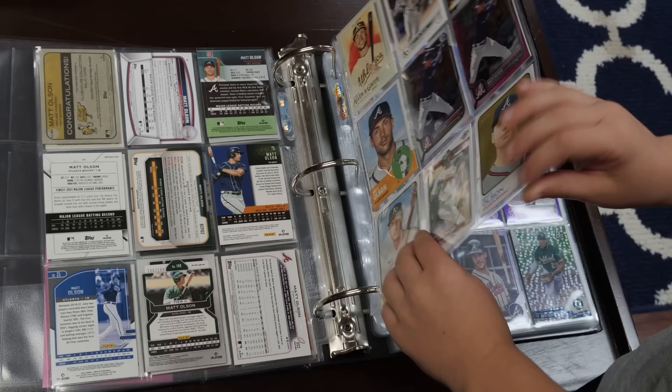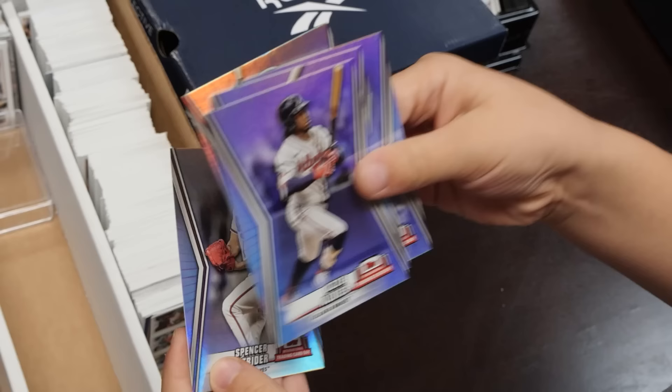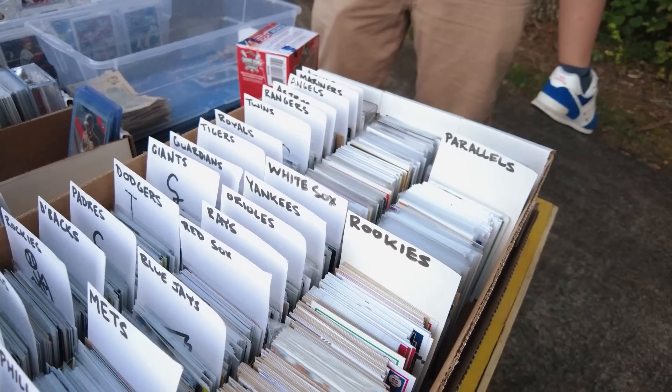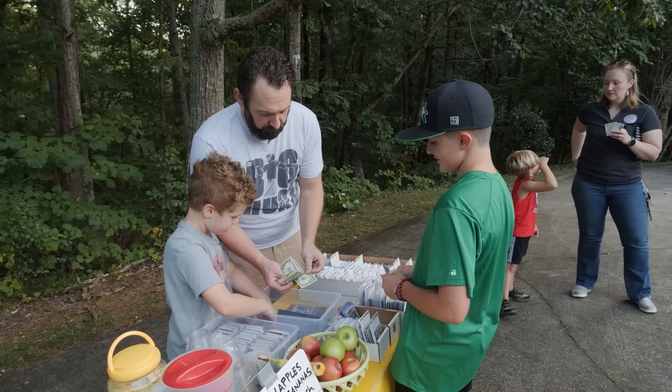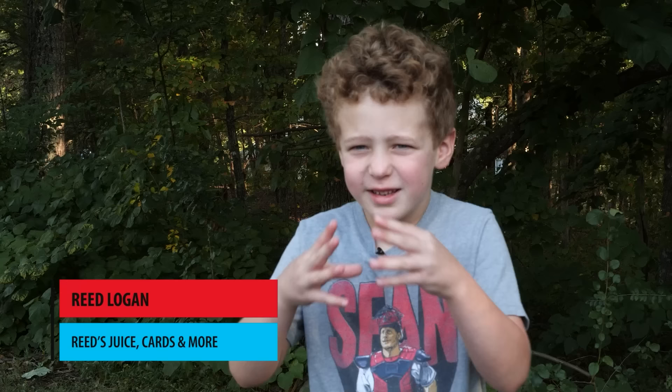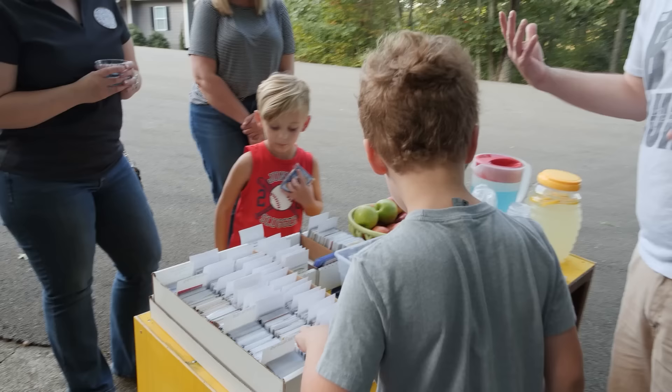He loved baseball, and those two things went together really well. He's always known the Braves players because we're Braves fans, but now he knows all the players and all the teams. He says: 'I really like collecting them and sorting them out with my dad, and sorting by the type of card — like Bowman. I like to sort all the Bowman.' We even got mixed packs right here.